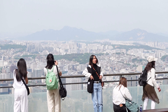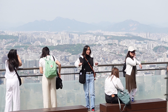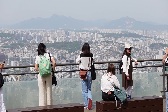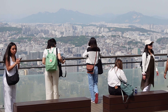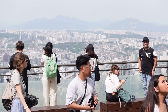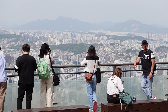We're here now near the Namsan Seoul Tower. There is this spectacular view right now — the view of the whole Seoul. This is really a good spot, especially at night I think. Although it's daytime and I can clearly see the whole view of Seoul, but definitely at nighttime it's really beautiful.